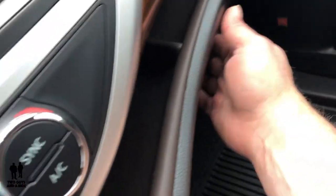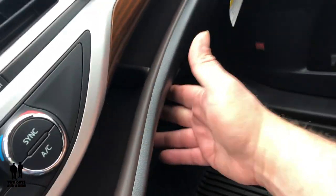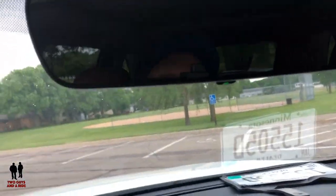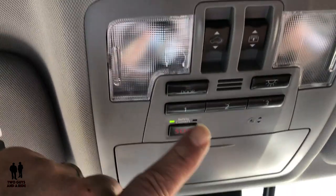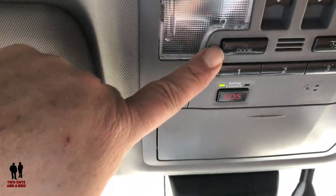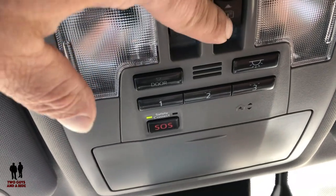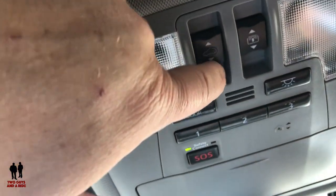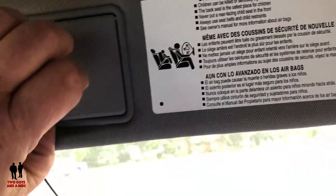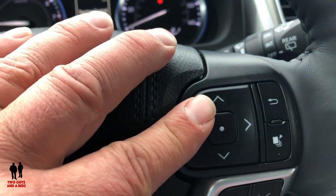The glove compartment has a nice dampened feel and is very large. Moving up top: there's an automatic dimming rearview mirror, a sunglasses holder, a conversation mirror, HomeLink buttons, and dome light settings. This comes with a panoramic roof — part of the Platinum package. One switch automatically scrolls back the shade and another opens the first section of the sunroof. The visors have lights and are telescoping.